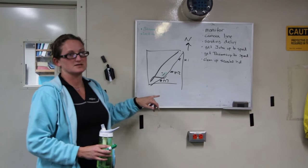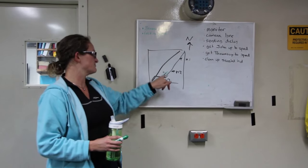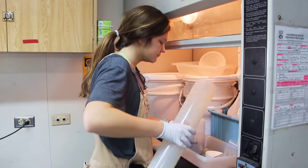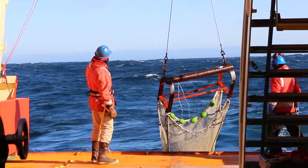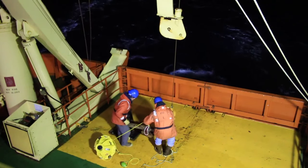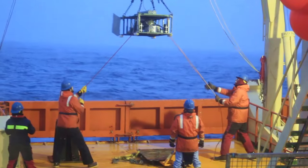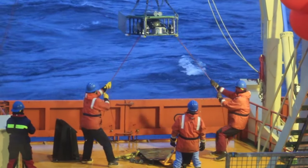Over the next three weeks, our team ran 24-hour science operations in order to maximize our time and collect as much data as possible. With everyone working alternating shifts, our scientific instruments were being deployed and retrieved at all hours of the day and night, as well as in all kinds of weather conditions.